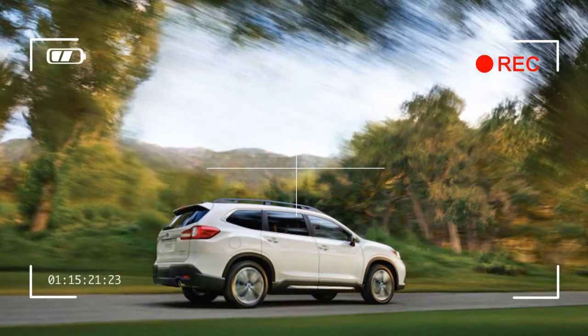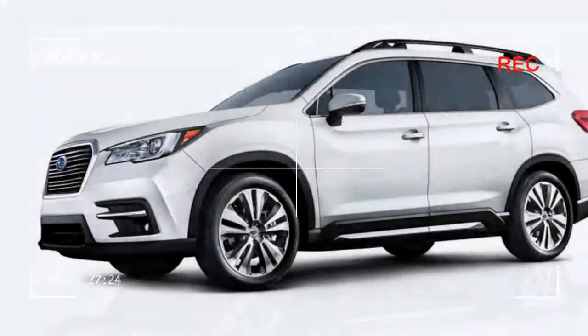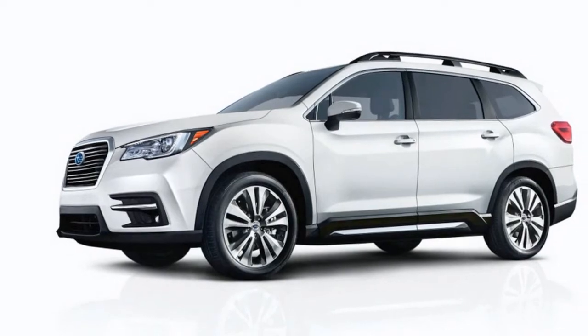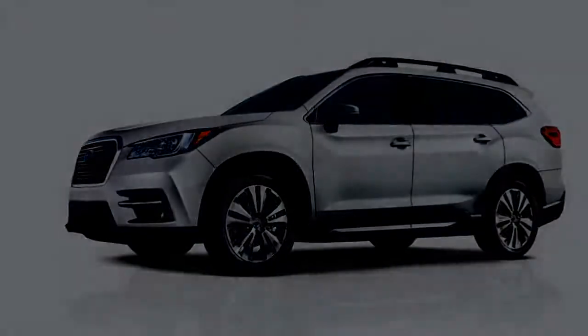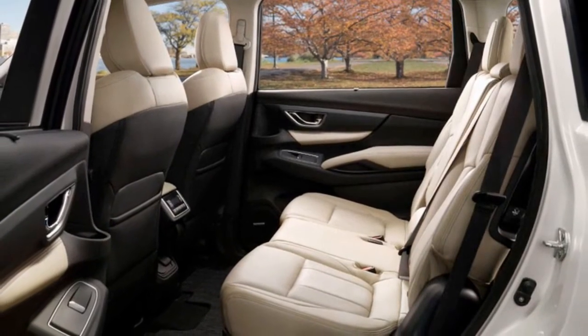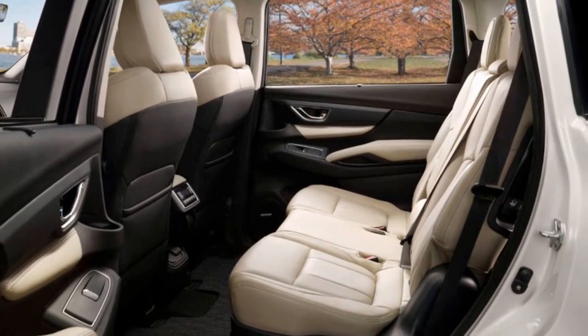Standard equipment on the base Ascent includes 18-inch alloy wheels, tri-zone climate control, EyeSight accident avoidance technology, 4 USB ports, and Subaru's 6.5-inch Starlink touchscreen compatible with Android Auto and Apple CarPlay.